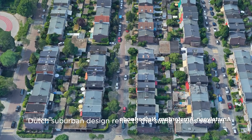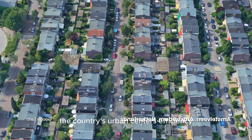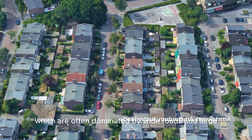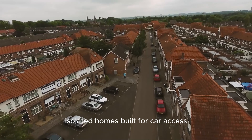Dutch suburban design reflects the same values seen in the country's urban centers — efficiency, accessibility, and community. Unlike typical American suburbs, which are often dominated by wide roads and large, isolated homes built for car access,